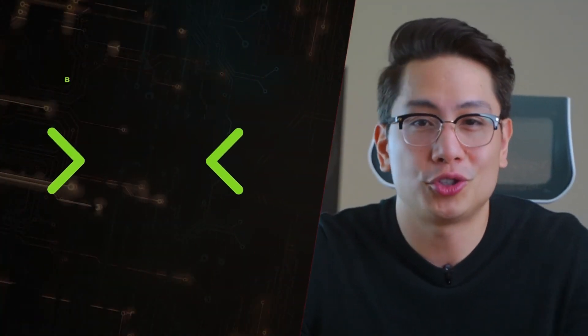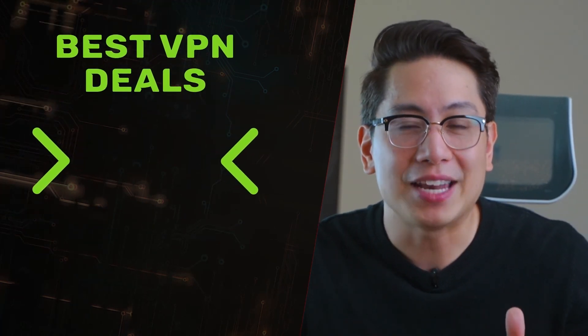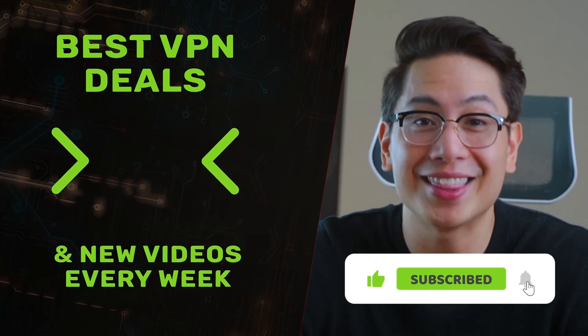At the end of the day, it's up to you to choose, and whatever you choose, let me know in the comments below. If you enjoyed this video, make sure to leave a like and subscribe, and I will see you soon with another video.